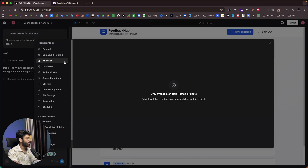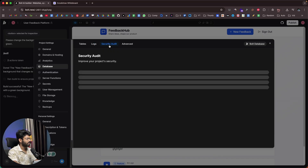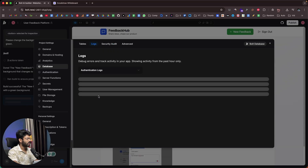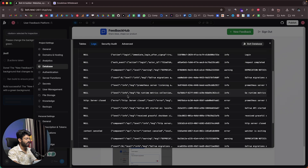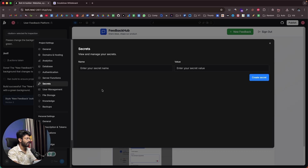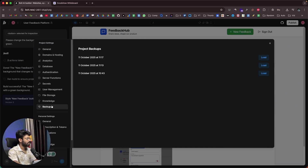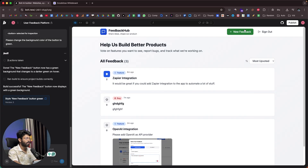The settings also include authentication configuration, server functions, and environment variable storage. For example, you can type in an OpenAI API key, enter the value, and click Create Secret to save it as an environment variable. There's also user management, file storage, knowledge, and backups. And there we go — the feedback button is now changed to green.